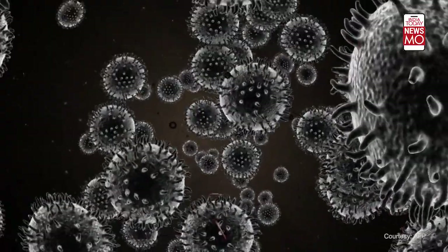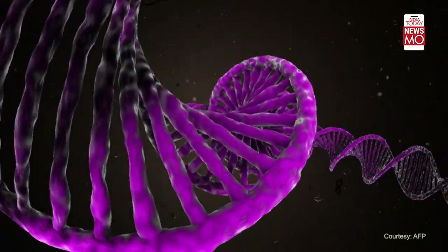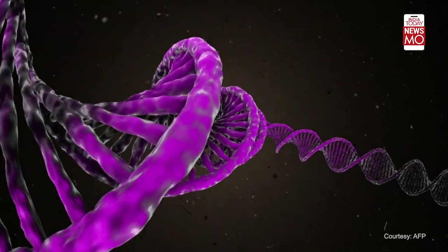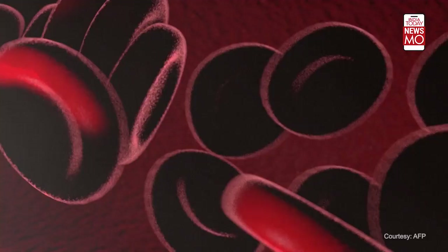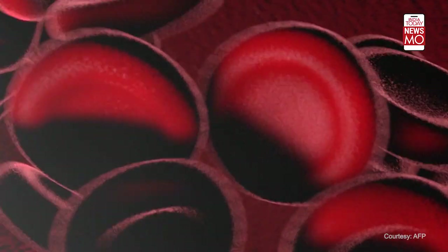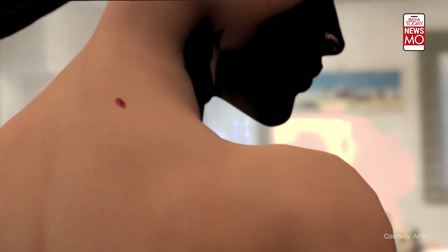Another strategy uses cell therapy: a sample of white cells known as lymphocytes are taken from the patient before being genetically modified to enable them to recognize cancer cells. These super lymphocytes are then re-injected into the body to attack the cancer. Used today to treat blood cancer and inoperable or advanced stage cancers, these therapies have raised hopes for the treatment of other types of cancer.